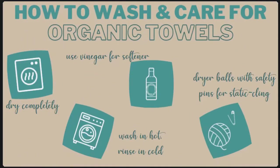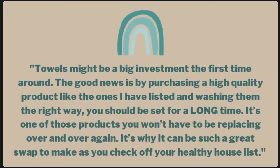You can also use safety pins on your dryer balls — for fluffy, static-free towels, dryer balls with a safety pin is the trick. The balls help tumble the towels and the safety pin takes care of the static cling. Make sure your towels are 100% dry before removing them from the dryer. Another option is to line dry your towels and then finish them up in the dryer for five to ten minutes. Towels might be a big investment the first time around, but by purchasing a high-quality product and washing them the right way, you should be set for a really long time — it's one of those products you won't have to replace over and over again.